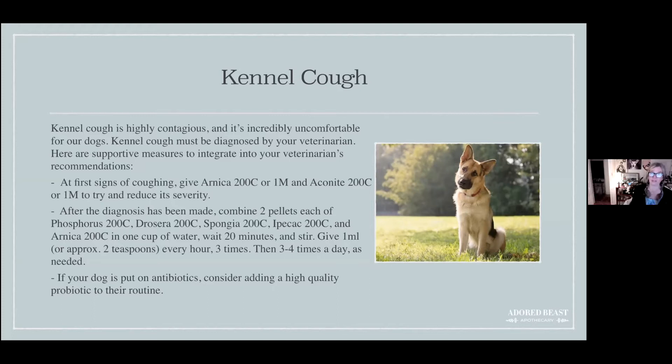If your dog suddenly starts coughing, until you can get them to the vet, give arnica 200C or 1M and aconite 200C or 1M to try to reduce the severity. This isn't the full treatment — it's to try to derail the cough from getting worse before you can get in to see your vet that same day.